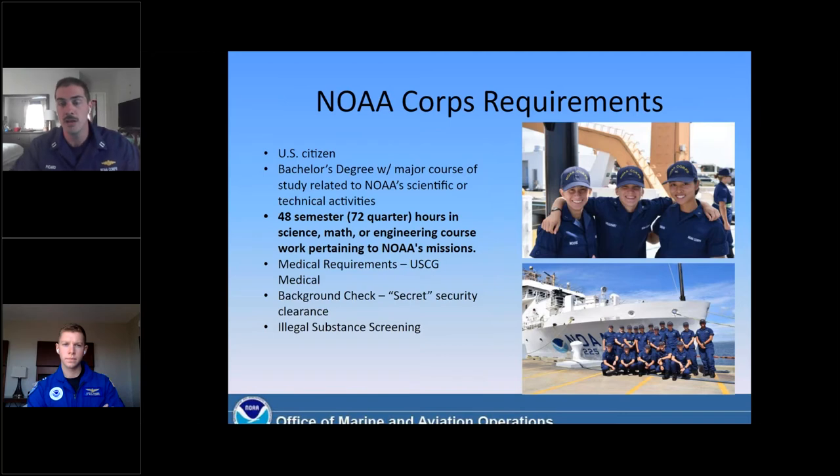Some of the requirements before you even apply: you must be a U.S. citizen, and we do require all applicants to have a bachelor's degree with at least 48 semester hours in STEM — science, technology, engineering, and math. The reason being is that, although we're more operationally based and trained, we're still working with NOAA scientists, our academic partners, and international scientists. It's helpful to have that STEM background so we can at least converse with our partners and customers in order to get the job done.